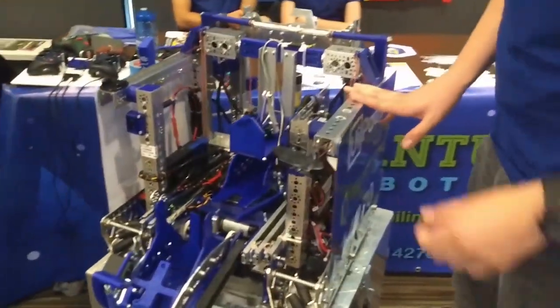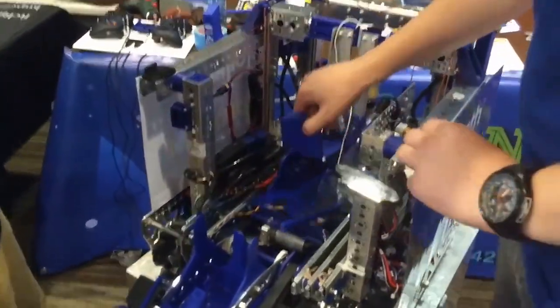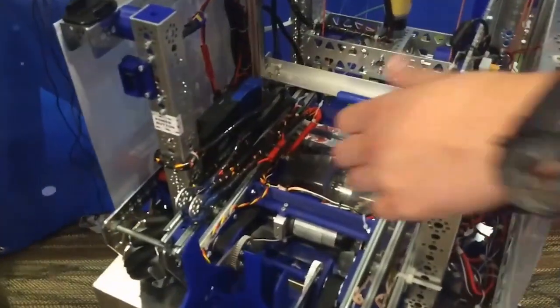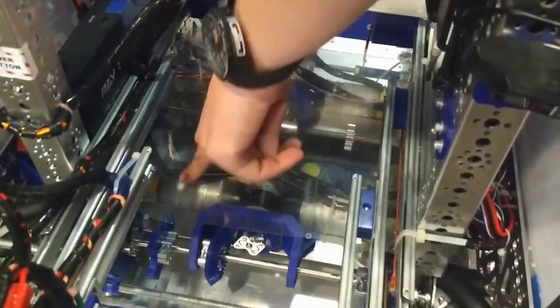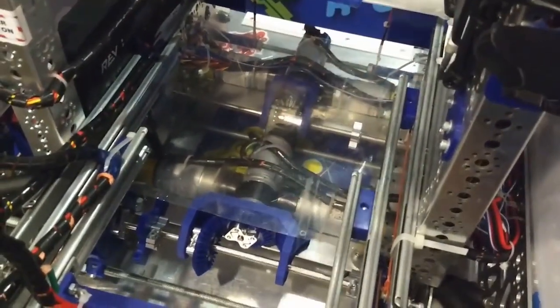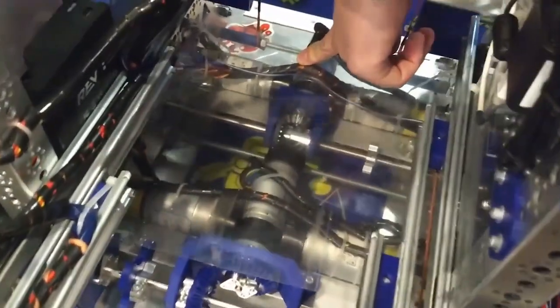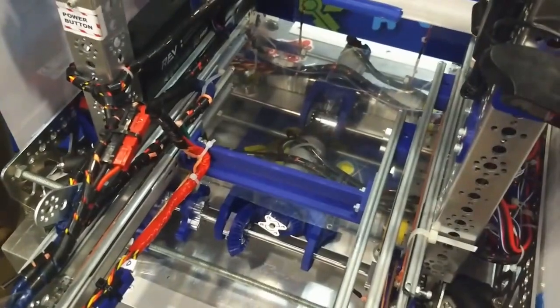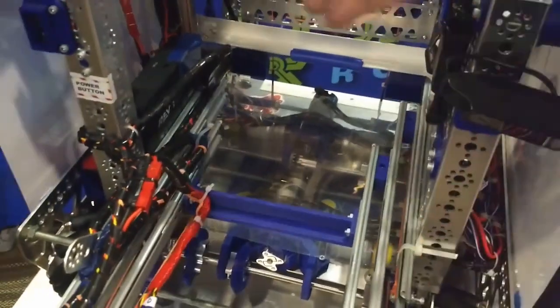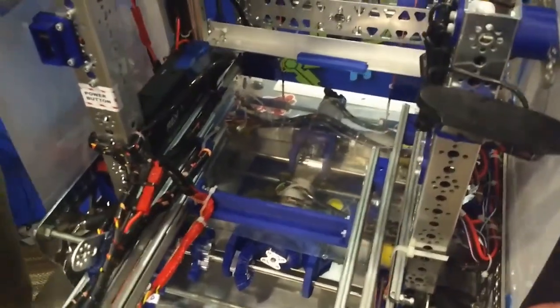So what does your robot have — what are some really cool things about it? The most interesting part is the really low center of mass. We have two extra motors down here — four for the drive, and then two motors that transmit power through bevel gears. The motor in the back is used to lift the outtake, and the motor in the front is used to push the intake. This makes the chassis really sturdy because all the mass is right in line with the drive, so we can pretty much push everything around.